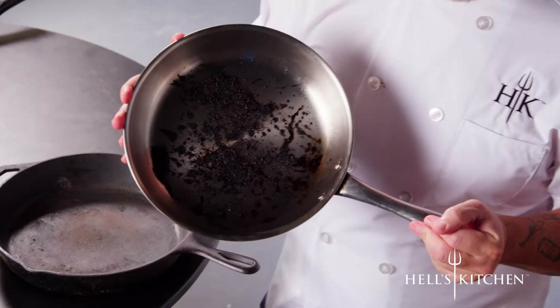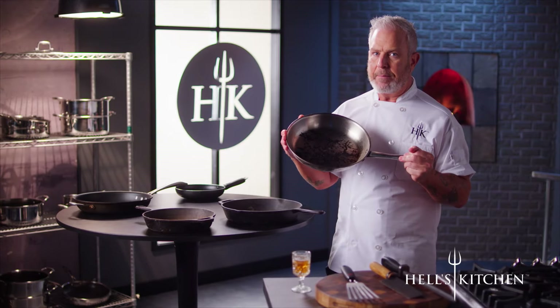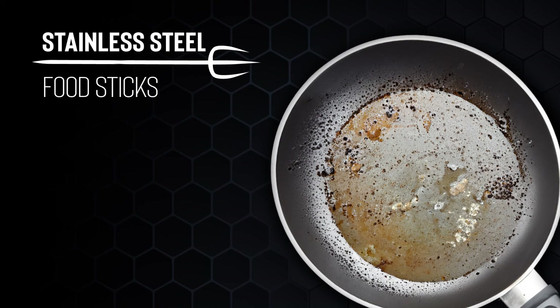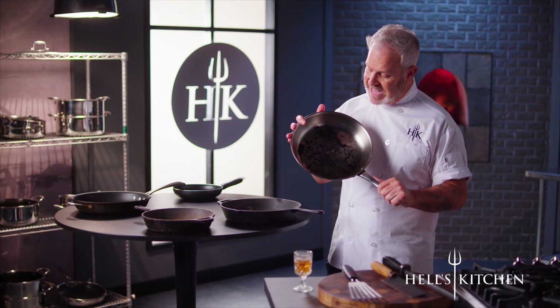How about stainless steel? Great heat distribution, great for searing, and it doesn't matter what kind of foods you cook — it's non-reactive, and some can be used in the oven. But if you've cooked with stainless steel, you know food really sticks unless you use a ton of oil or you're scrubbing like crazy. They're heavy, they discolor. This used to be pretty — that didn't last long.